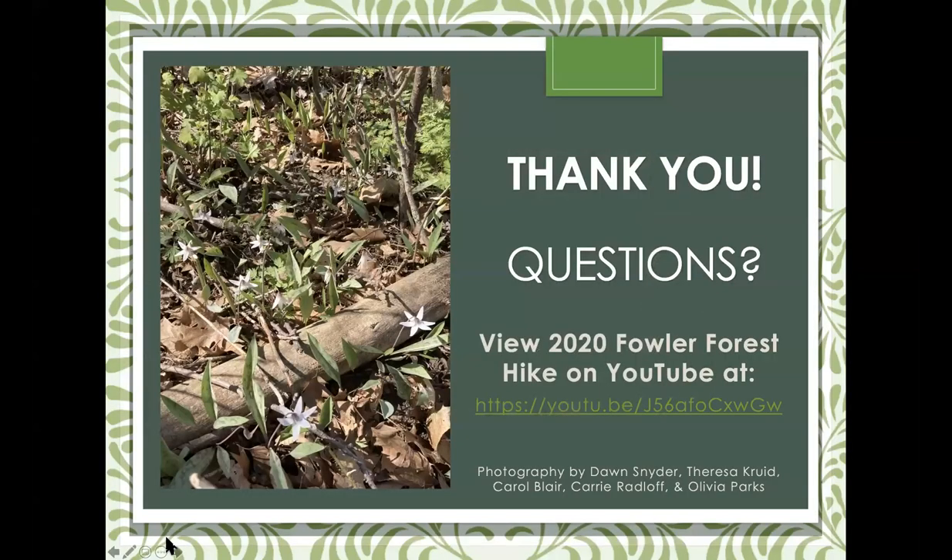With that, I'll conclude my portion and open it up for questions. For more information, Google Dorothy Pico Nature Center on YouTube — we have a 2020 Fowler Forest wildflower hike you can view at your leisure. I believe this presentation will also be on the Wild Ones page. I want to thank my coworker Theresa Croyd, Carol Blair, Carrie Radloff, and our AmeriCorps intern Olivia Parks, now in the Black Hills. Most of the photographs were taken by me.